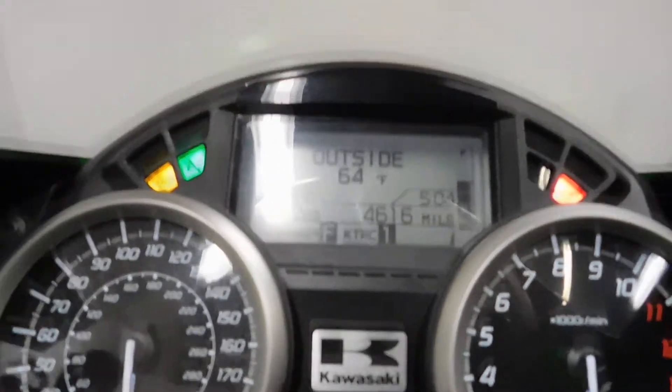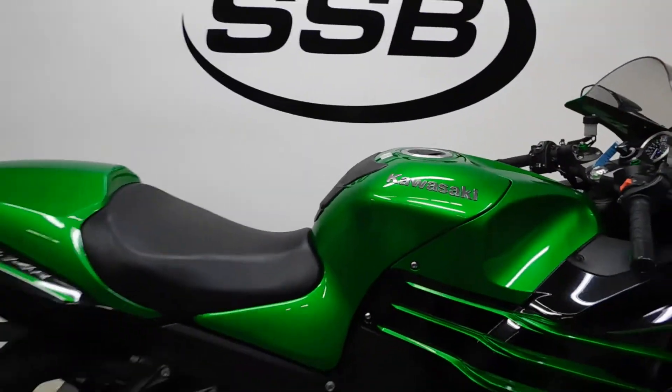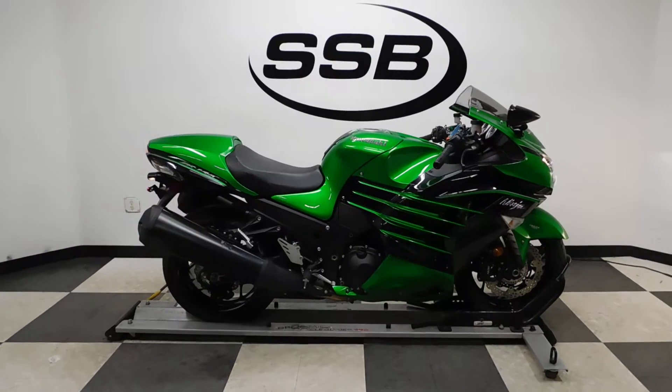The odometer reads approximately 4,816 miles.